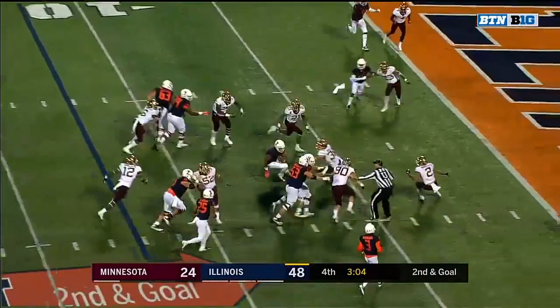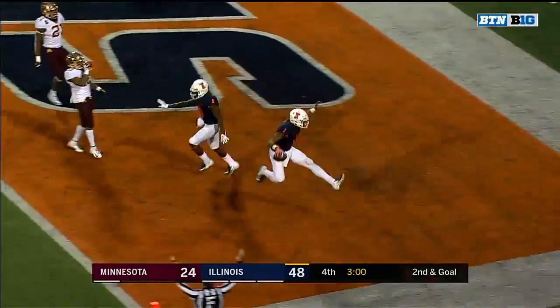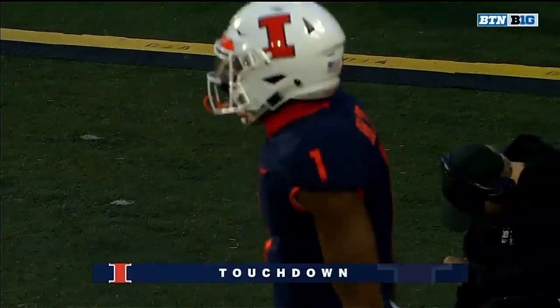Bush keeps — look at that move. Look at A.J. Bush. Touchdown, Illinois. He's done it all today.